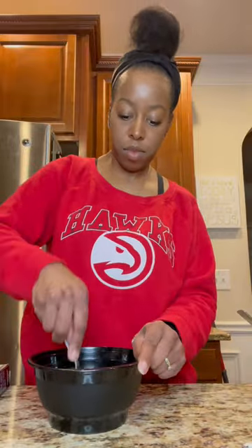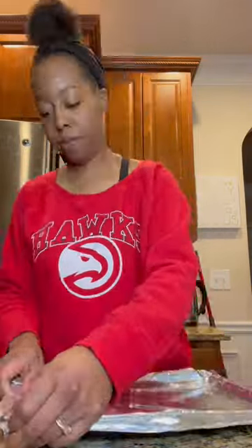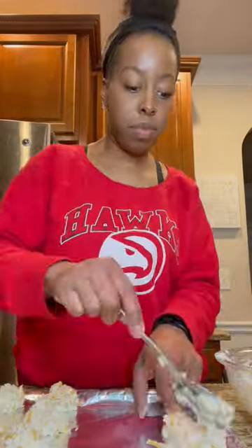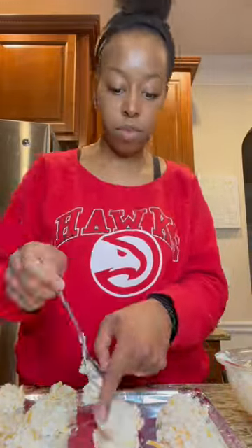I did want to experiment a little. I tried the Daiya dairy-free cheese and I also tried my regular cheddar cheese as well.